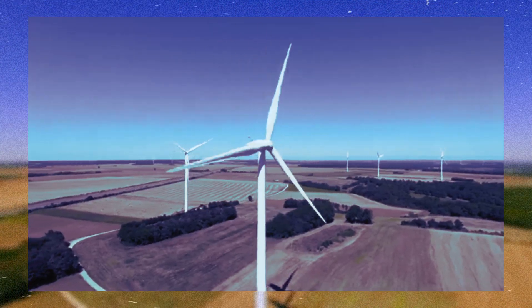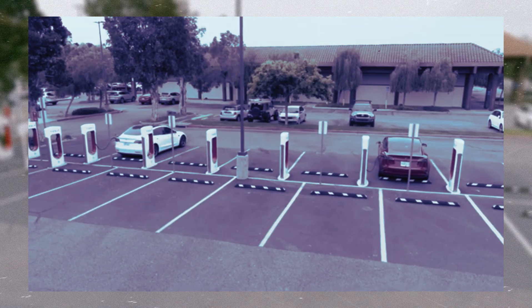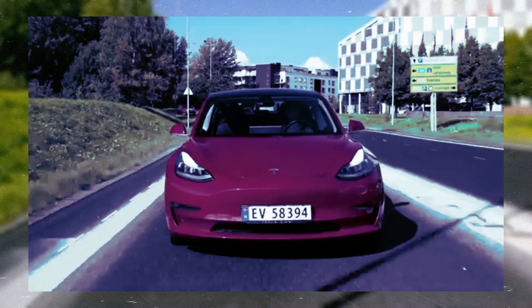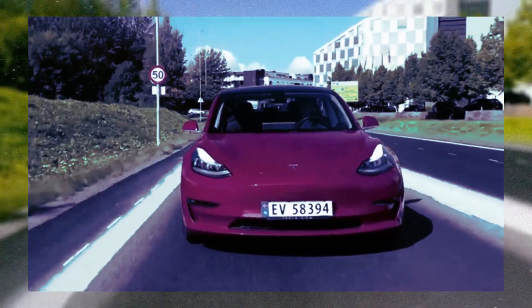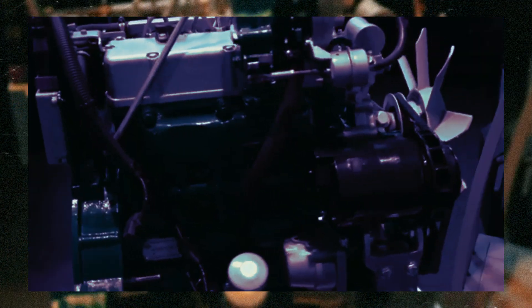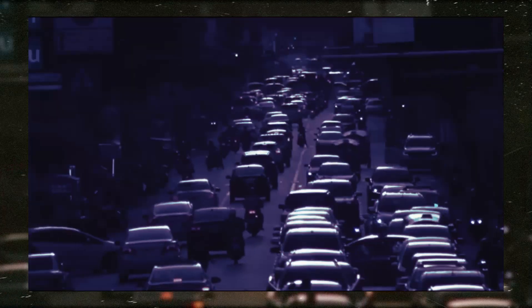However, REVR's potential is undeniable. It represents an innovative approach to transitioning to more sustainable vehicles, offering an alternative to consumers who want to reduce their carbon footprint without necessarily buying a new electric or hybrid vehicle. Burton's invention is a testament to the power of creativity and engineering knowledge, reminding us that solutions to global environmental challenges can come from unexpected places and that innovation often stems from the need to make green technologies more accessible.